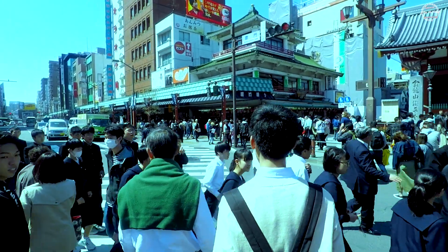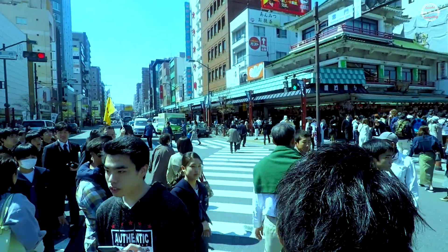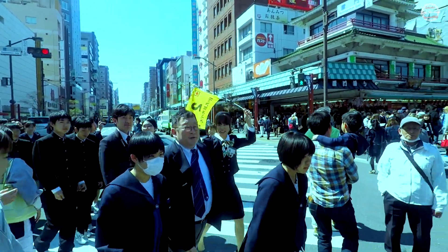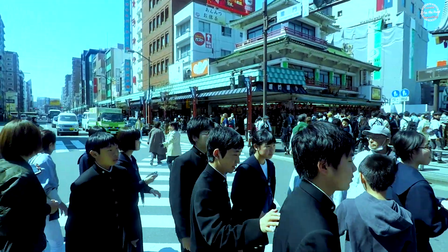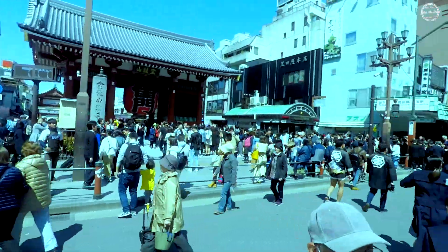Crossing the intersection in front of the Kaminari Mon gate requires patience and a little agility. There are two main pedestrian crosswalks which intersect the middle of the street. It was amazing that no one was knocked over or knocked out of their respective lanes. But the reward was reaching the other side to start our Asakusa Sensoji Temple experience.